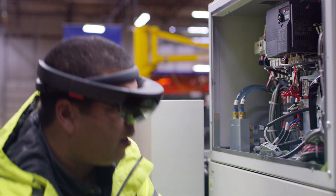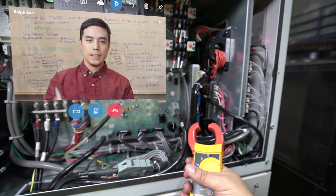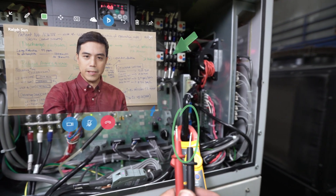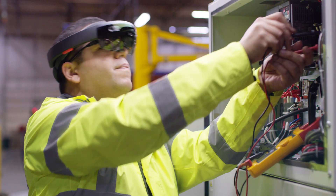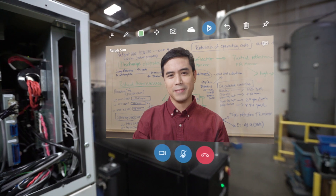Certain tasks may require outside support. To enlist additional help, the technician can put on Microsoft HoloLens, initiate a video call with an expert using Remote Assist, and be guided through the task.